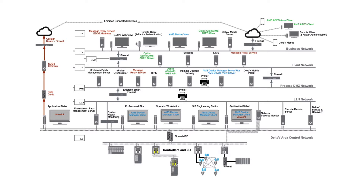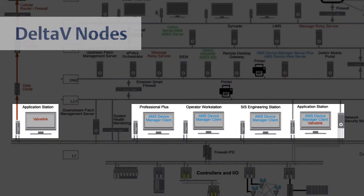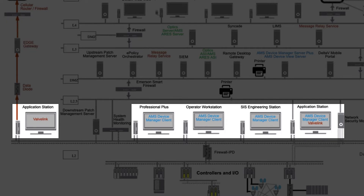Let's begin with the Delta V workstations themselves. We've partnered with McAfee to bring the industry-leading endpoint solutions to your Delta V systems and tailored them to fit. With Emerson's specific policies, we can provide you with the highest level of protection against the ever-increasing level of threats.